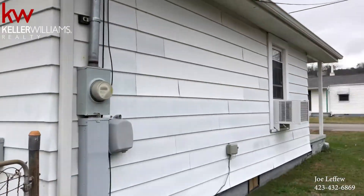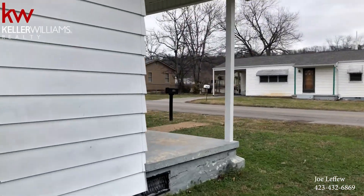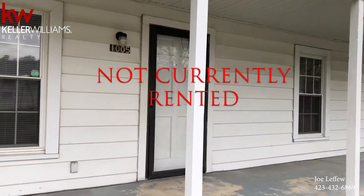Plenty of space. This house has actually been rented out for quite a while, and it was rented at $750 a month. So let's go inside and check it out.